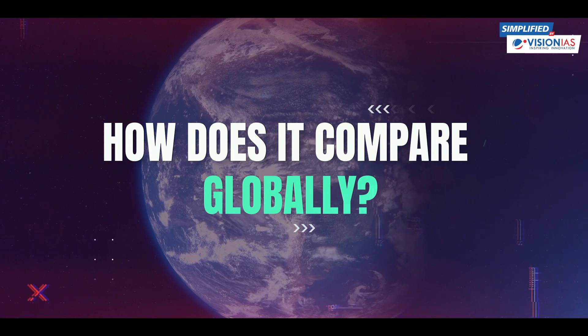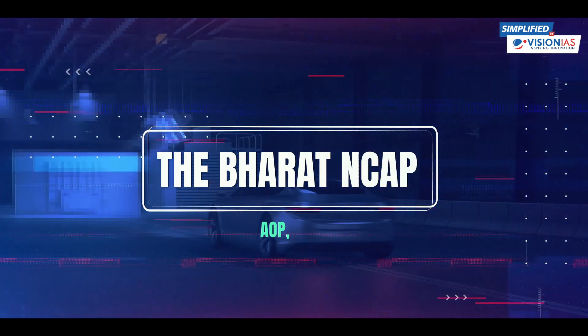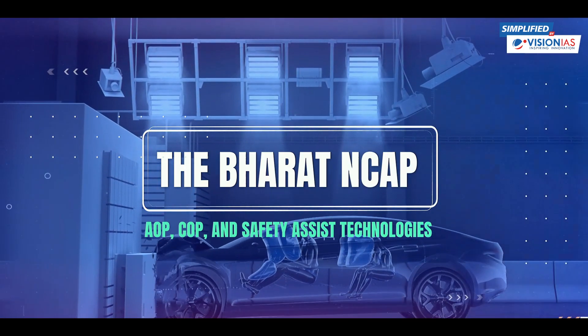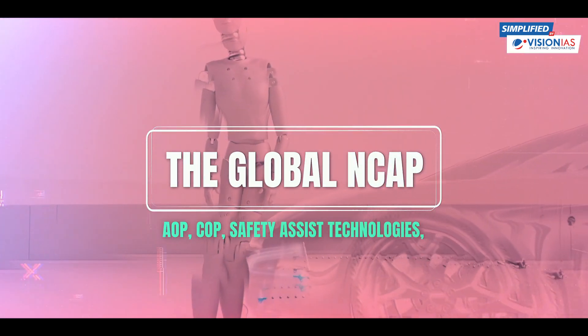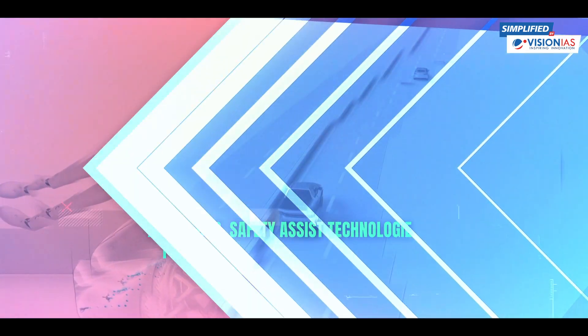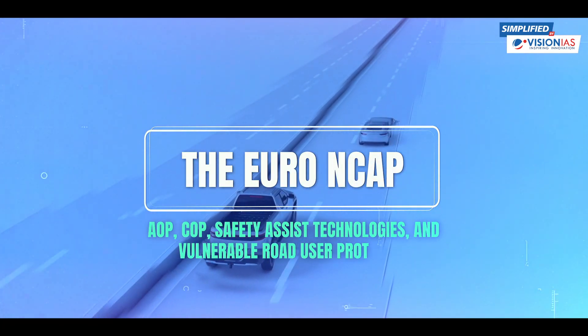How does it compare globally? The Bharat NCAP assesses Adult and Child Occupant Protection, along with Safety Assist Technologies. The Global NCAP, however, goes a step further, including Pedestrian Occupant Protection. And the Euro NCAP adds assessment for Vulnerable Road User Protection.